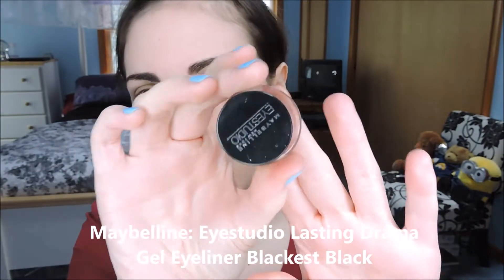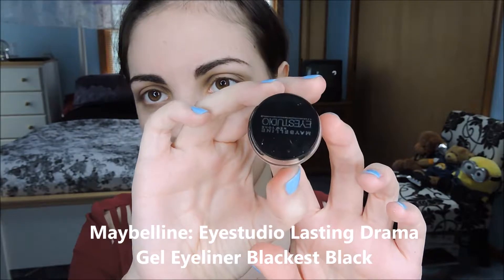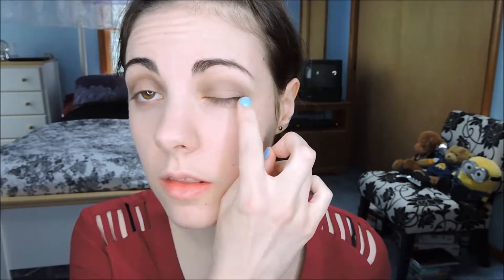Then I'm going to take a gel liner — this one's from Maybelline — and gently run that along the top lash line.